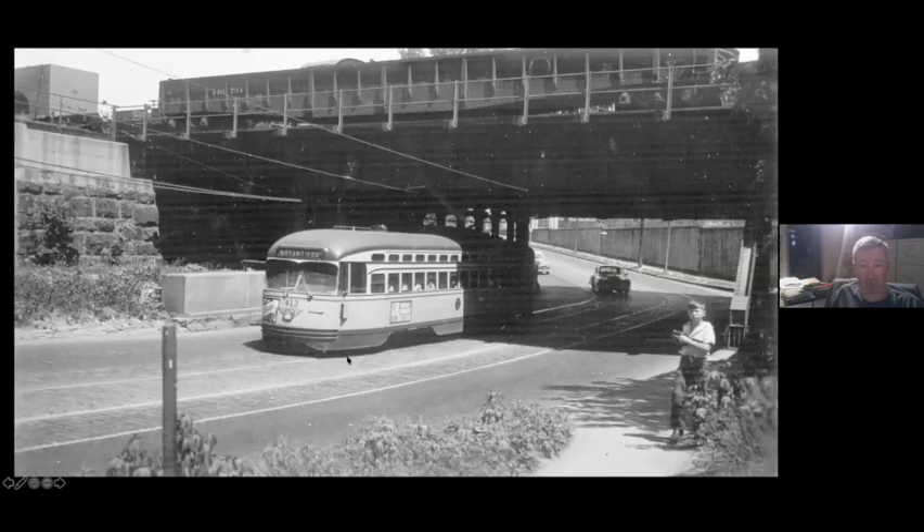Here's a view of that from ground level with the Great Northern train going overhead. You can see it angles and then turns north onto Johnson Street.